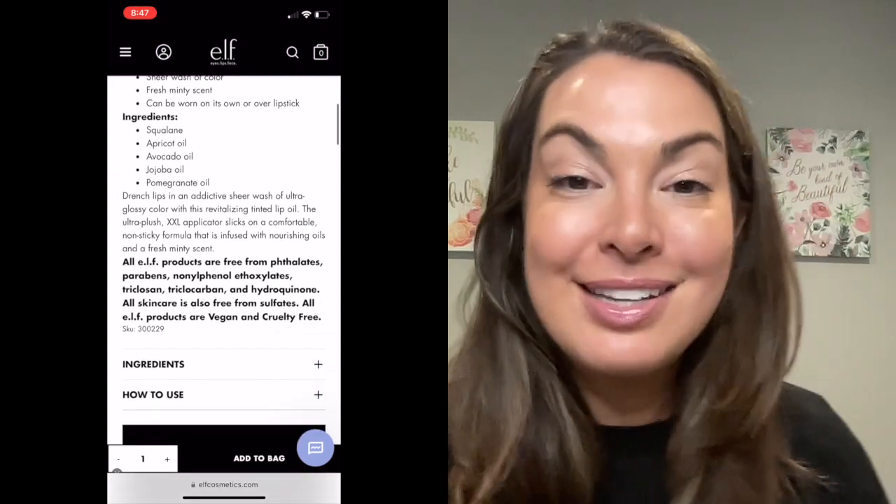Okay, so why are these all the hype? I'm going to tell you why. They are a non-sticky, hydrating lip oil, and they give you this really pretty, glossy shine. I'm a huge fan of gloss and shine on the lips — I'm not a big matte person — so I was really excited to try these lip oils. They have really nourishing ingredients, so not only is it going to give you this gorgeous shine, but it has jojoba oil, apricot oil, pomegranate oil, avocado oil — all ingredients that are really nourishing for the lips.